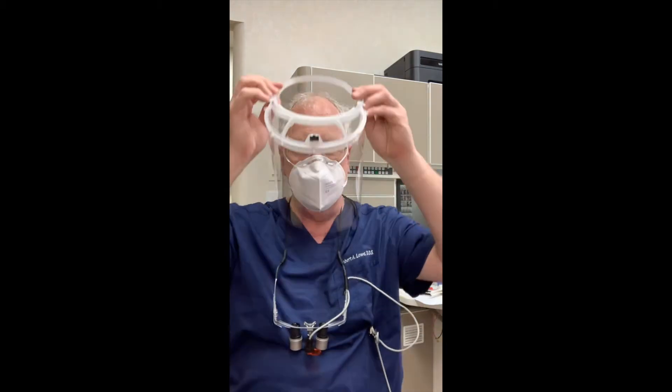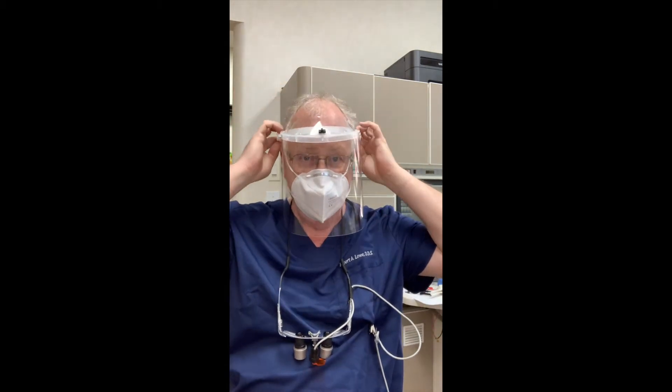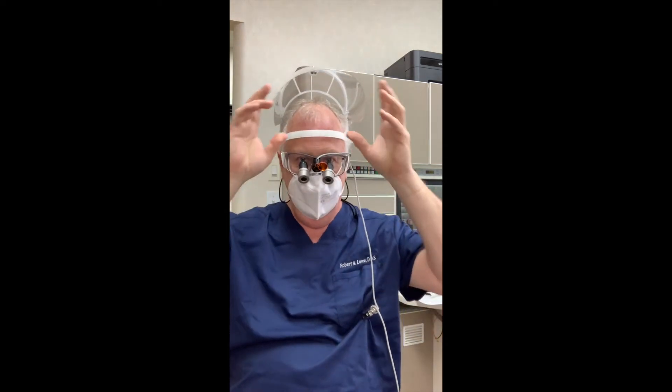And then, of course, my space mask, which is a nice one. This is from Omnioptics, so I can move this up and down and I can actually use my loops with my face covering. And now I look like I'm ready for a launch on the space shuttle — such is our world.